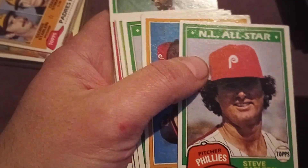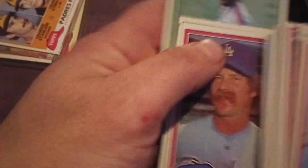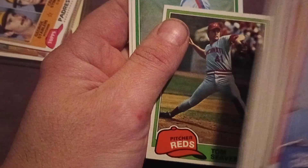So roughly I worked this out to — I paid about a quarter per card for the whole tote. There's a couple of cards in here: there's a Kirk Gibson — I believe that's the Kirk Gibson rookie from '81. Tom Seaver. So that's the '81s — there was some nice stuff in there, but that's not the reason I bought the tote.